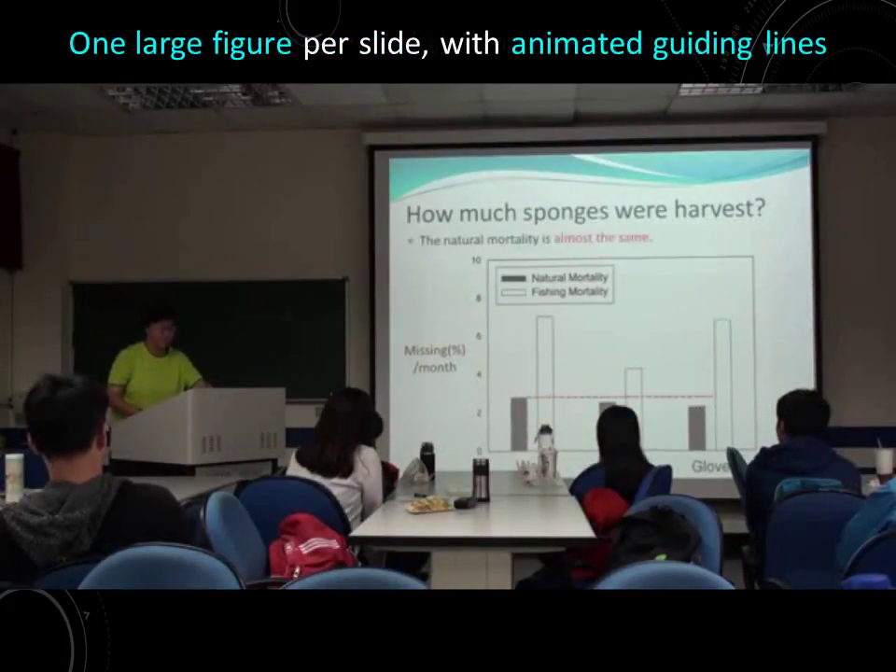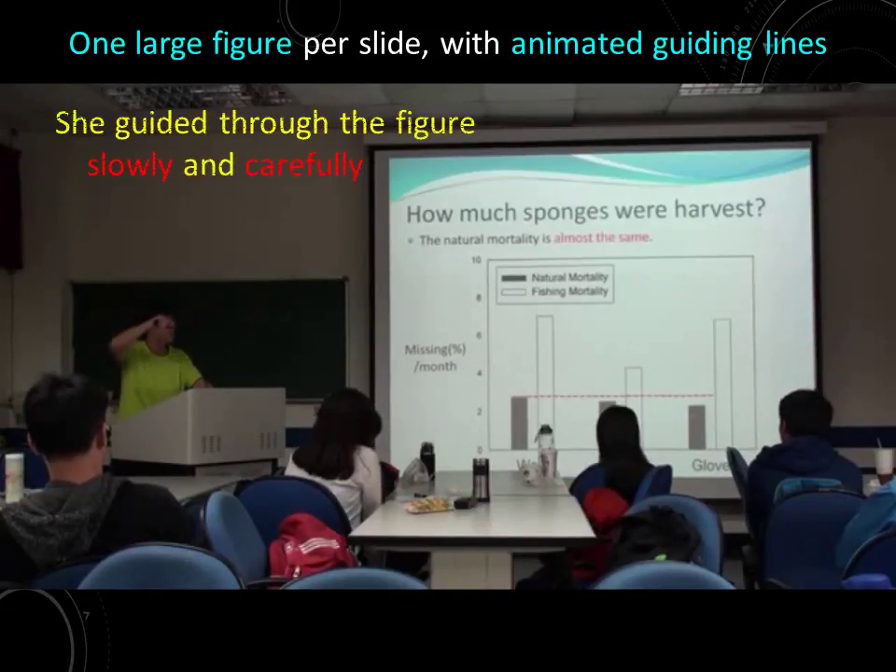First, let's see the natural mortality. The downline here — you can see the natural mortality is almost the same between different species.